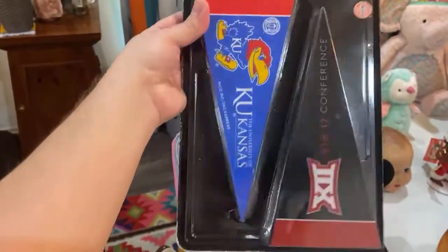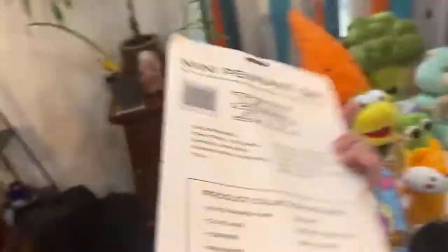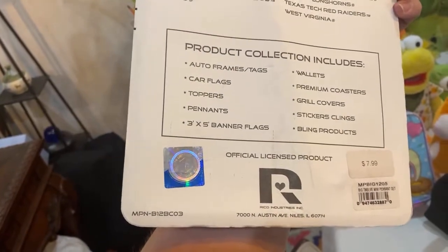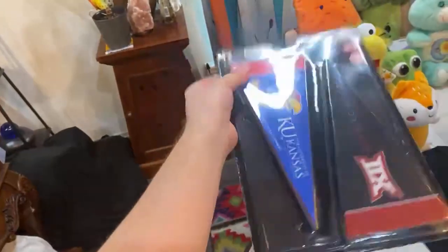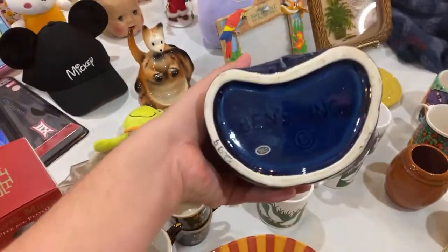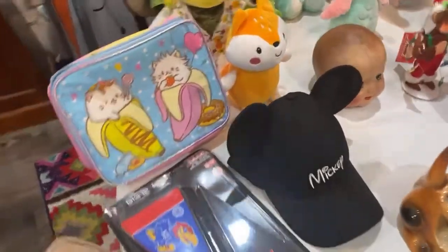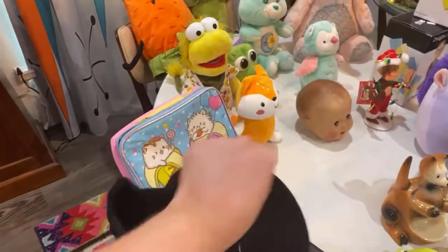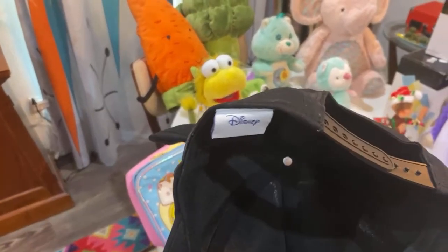This weighed not much at all, so I thought it was a good pickup. It is the Big 12 Mini Pendant set, officially licensed. Football is big in Texas — originally $7.99, but I probably paid about 25 cents at the bins. This is a little Mickey hat — I'm not sure what we can get for it, but it's really cute. Matthew picked that up and it is an officially licensed product.